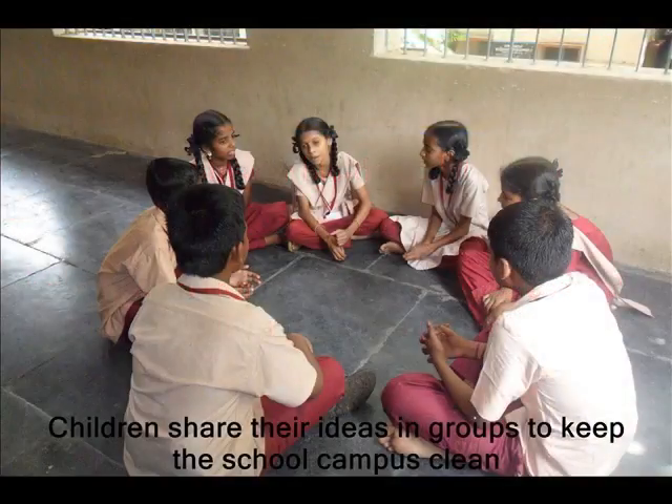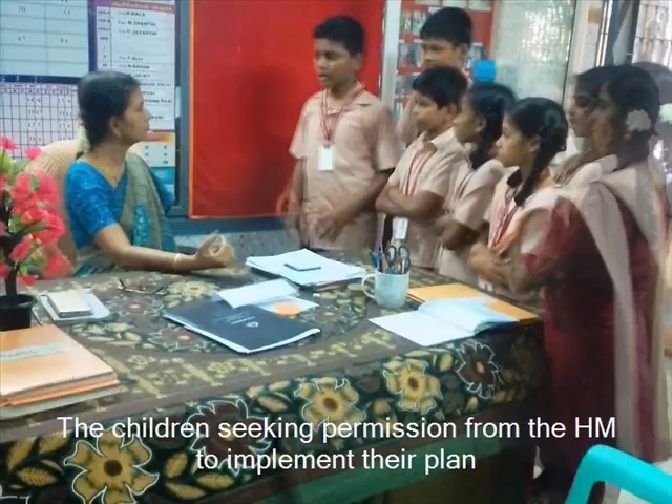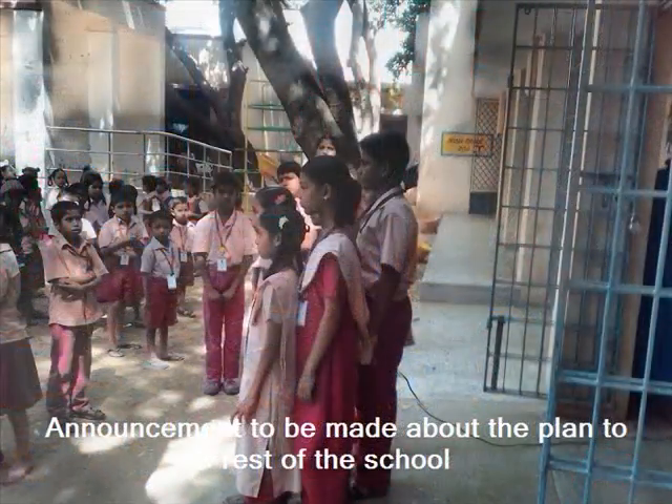Students formed a group and came up with their own ideas to make the school clean and tidy. We got permission from our headmistress to dig a pit at the corner of the ground and also requested her to support our ideas. We also announced the plan in the school assembly to all of the children, seeking their help to dig a pit and produce our own manure.